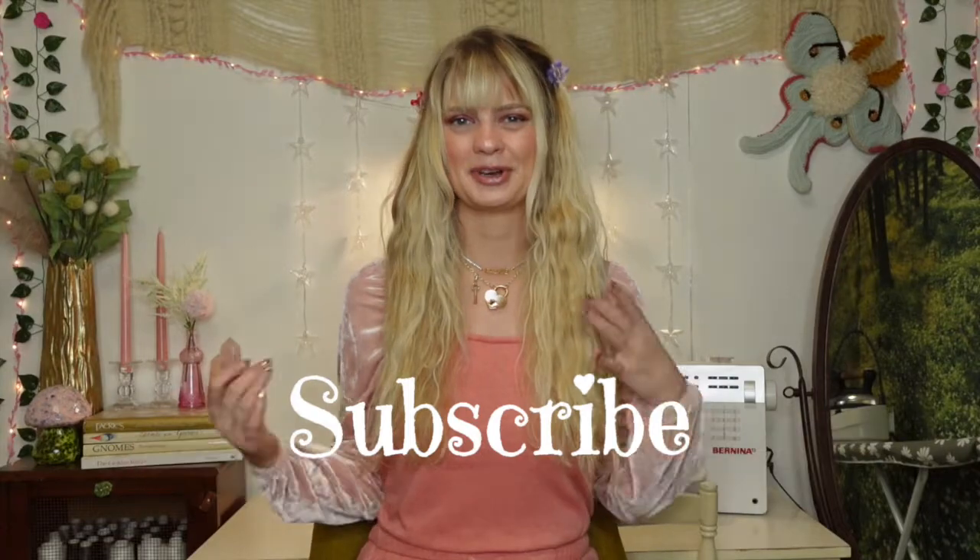Hello and welcome back to my channel. It's Shannon. We are back today with another thrift haul. I thought it would be fun to try something different today — I'm going to challenge myself to style a full outfit with every piece I bought using only things I already own. Let's see if everything I bought actually fits into my closet. I would love if you would subscribe to my channel if you have not already, and let's go ahead and get right into it.